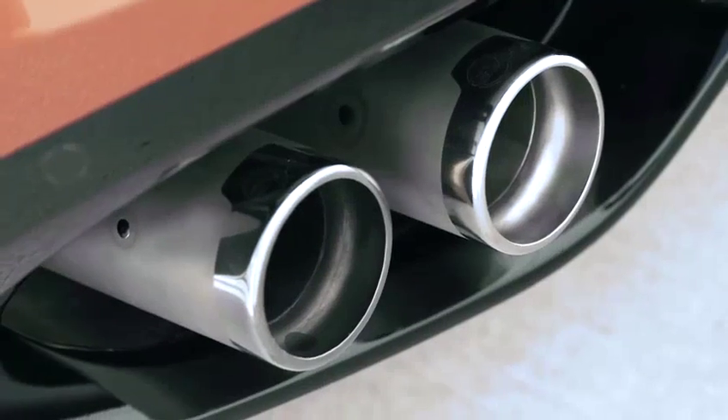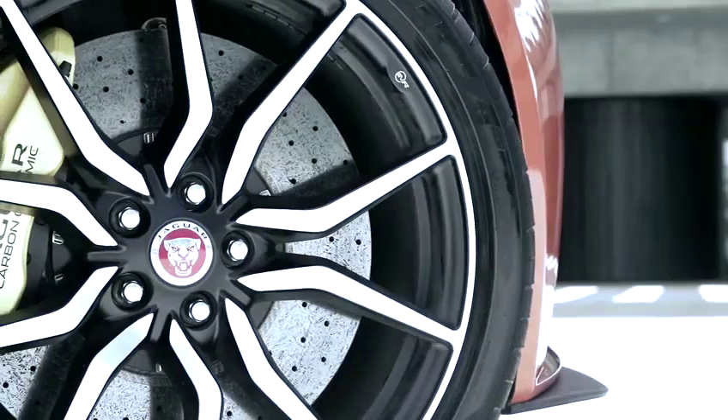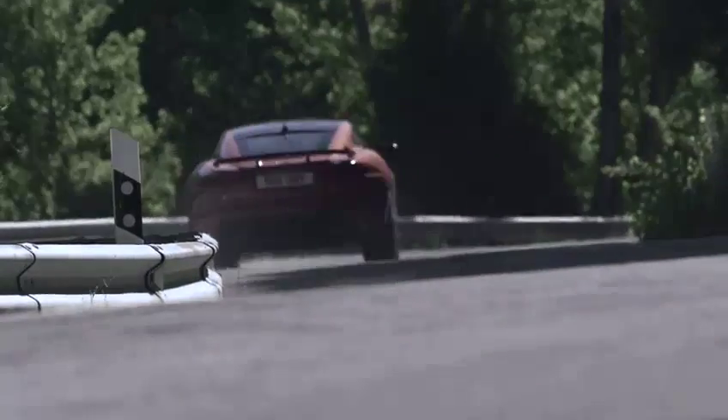It's the first Jaguar to come from Jaguar's own performance division, Special Vehicle Operations. The main changes are many and subtle, but put together, they result in the fastest and most powerful series production Jaguar ever.